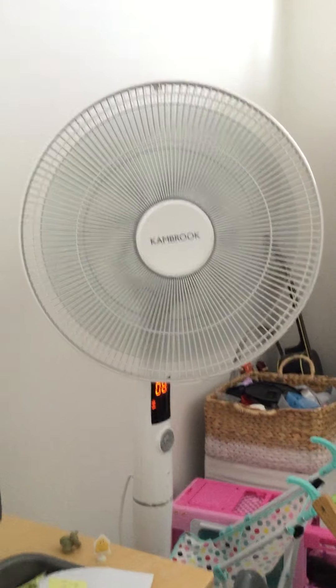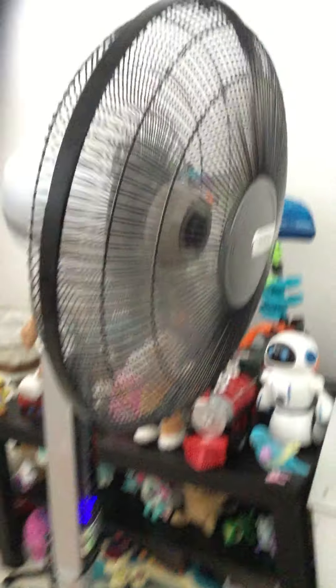Two fans in here. We have Whitey right there, and then we've got Blacky. Whitey's on the medium speed. She's on speed four.